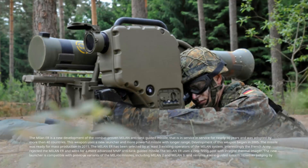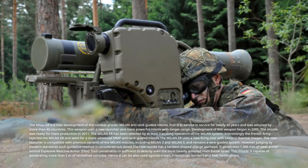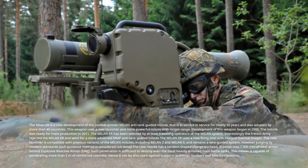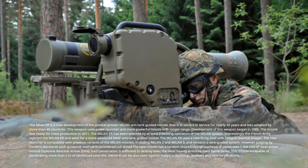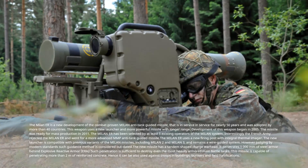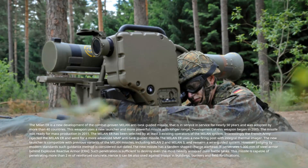Number 10: Milan ER. The Milan ER is a new development of the combat-proven Milan anti-tank guided missile, which has been in service for nearly 50 years and adopted by more than 40 countries. This weapon uses a new launcher and more powerful missile with longer range. Development began in 2005, and the missile was ready for mass production in 2011. The Milan ER has been selected by at least three existing operators of the Milan system. Interestingly, the French army rejected the Milan ER in favor of the more advanced MMP. The Milan ER uses a new firing post with integral thermal imager. The new launcher is compatible with previous variants including Milan-2 and Milan-3, and remains a wire-guided system — though by modern standards such guidance is considered outdated.